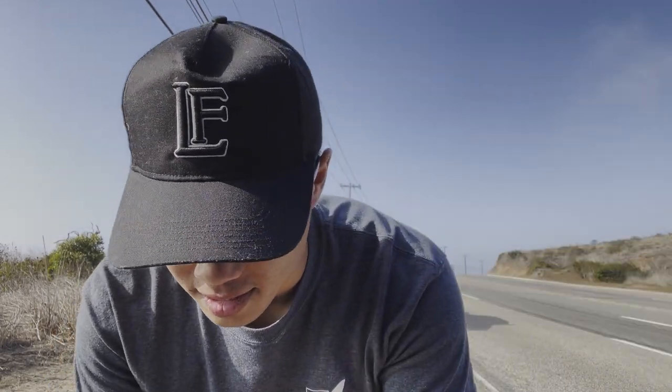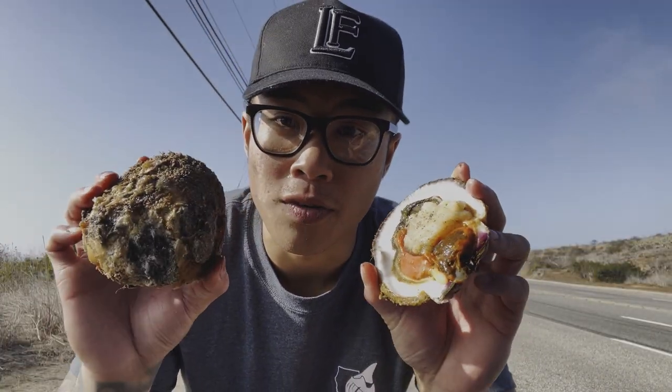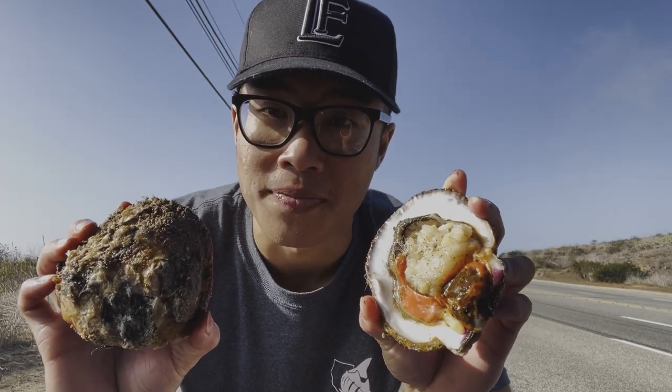This is what the inside of the scallop looks like. I know it's not pretty because I kind of broke this one in half, but I got the other half. For those of you that aren't familiar, this is the giant rock scallop. This is how it looks closed — they're pretty much just camouflaged, and you really have to look for their orange lips.